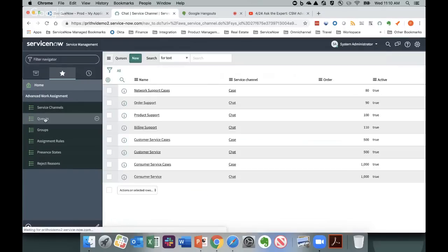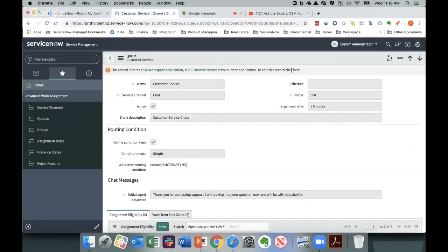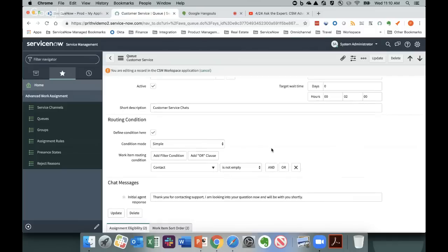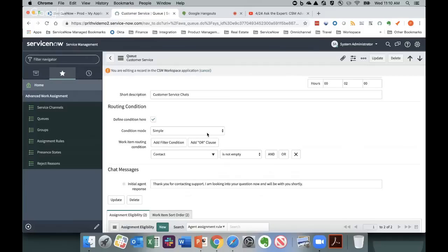Let's go to the customer service chat queue. The top section shows the functional definition — this is a queue for the chat service channel. You can set a schedule on the queue so it's not available during certain times, using standard platform schedule management. Scrolling down, you also see a place for defining the routing condition — the conditions under which a chat gets routed into this queue. You can use a simple condition using simple mode.